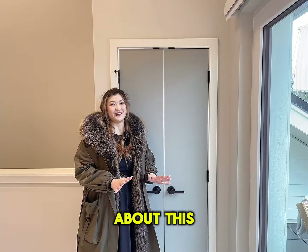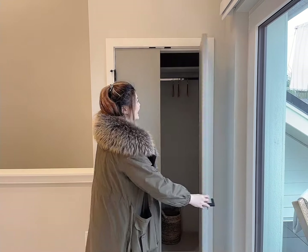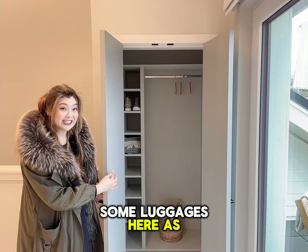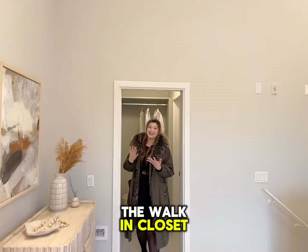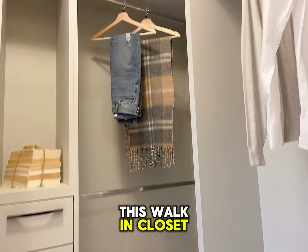One thing I love about this is that there is a his and her closet. This closet is actually very deep — you can definitely fit some luggage in here as well. And this is closet number two, the walk-in closet. I just love this walk-in closet.